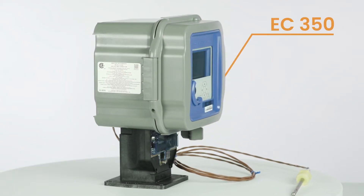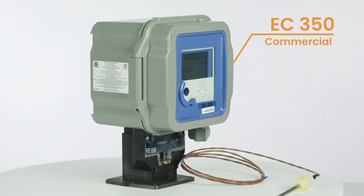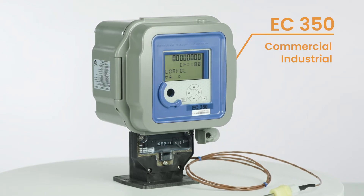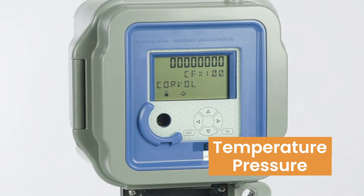Let's face it, nobody really likes guessing games and you don't want to play games with your natural gas measurements. That's why Honeywell made the EC350 volume corrector. The volume corrector is an important piece in commercial and industrial gas measurement. It takes uncorrected gas volumes and calculates a full corrected measurement, which includes correcting for both temperature and pressure.